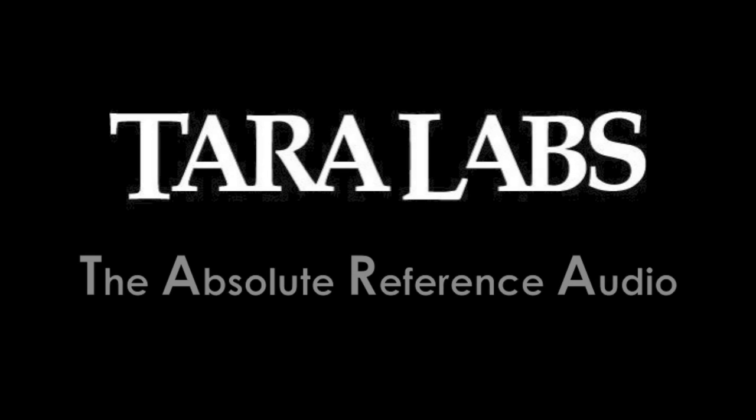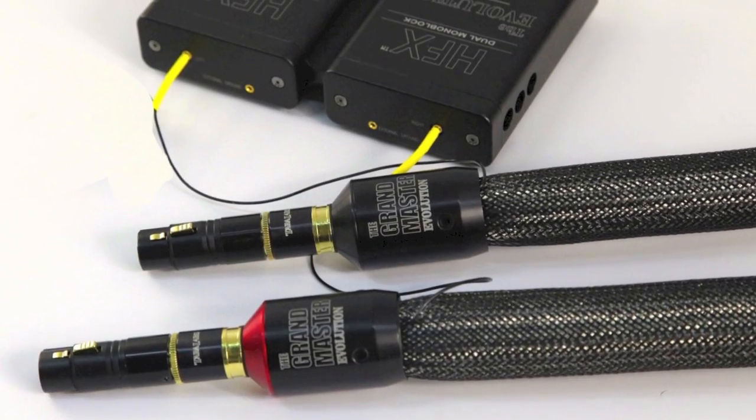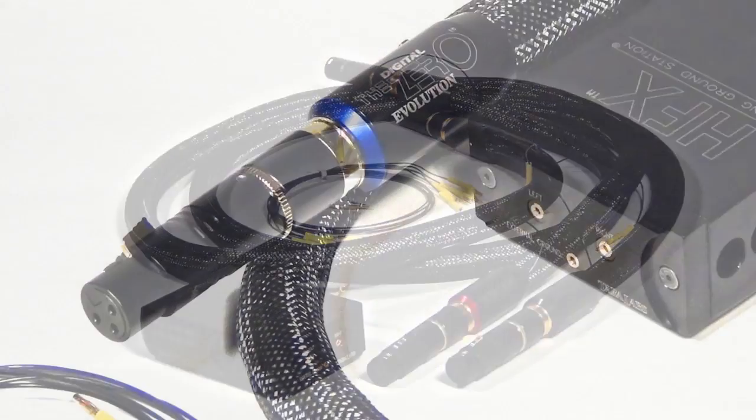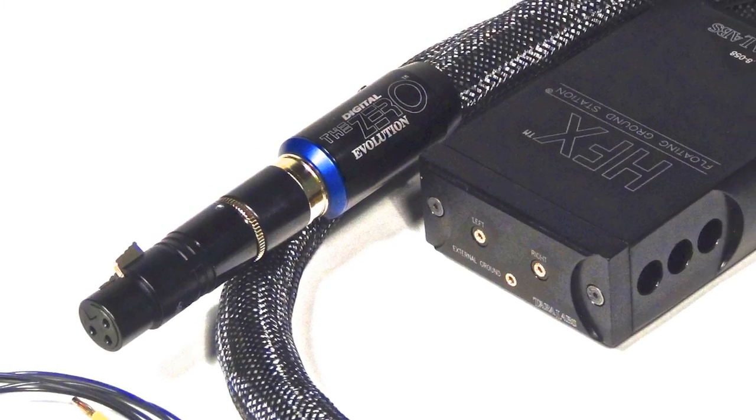Hello and welcome to Tara Labs, the absolute reference audio. For three decades, Tara Labs has been recognized as the leader in high-end audio cable technology and design.